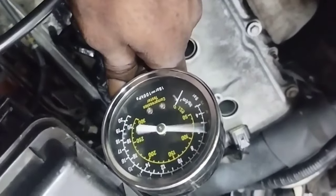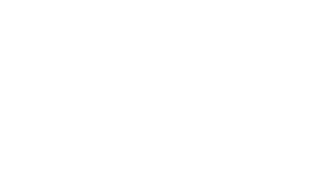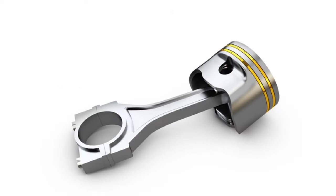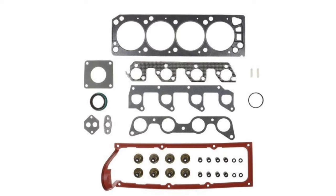If there is a compression problem, open the engine and repair it. The only solution for low compression is to replace the leaking part — whether it is the piston, piston rings, camshaft, head gasket, or valve. Check and repair accordingly.